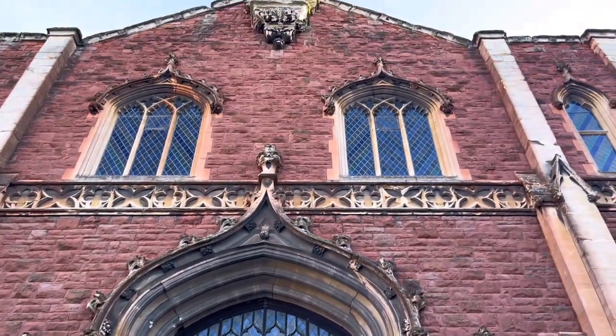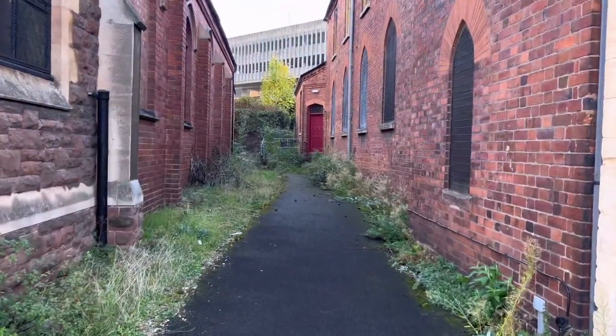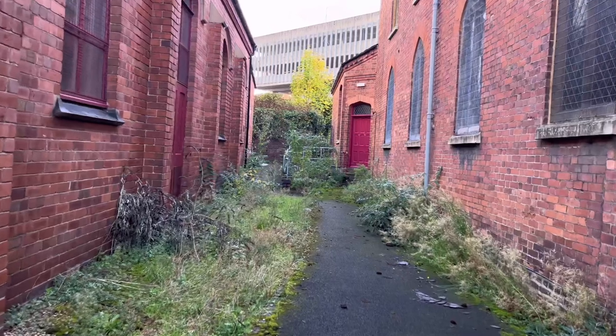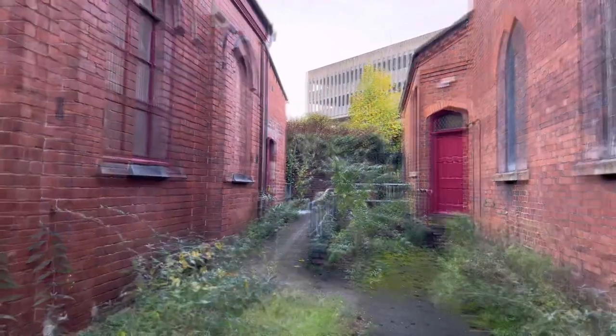I've got many fond memories of helping my dad here to keep on top of the garden, and now to see it so overgrown is quite sad. The building to my left was used by two local amateur dramatics groups: Kidderminster Operatic and Dramatic Society, and Carpet Trades Musical Theatre Company. I've done a couple of shows with the latter, and here's a clip of them rehearsing in this building.